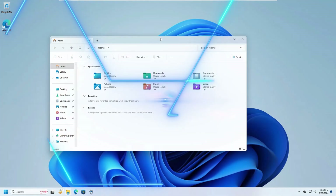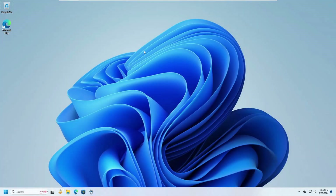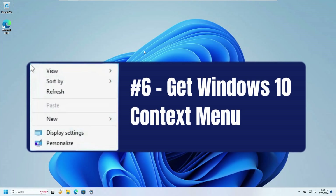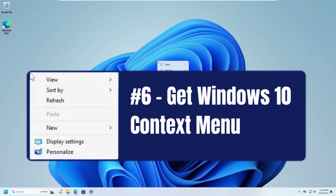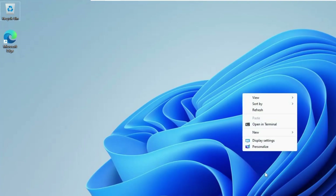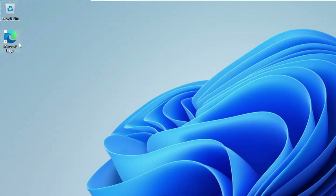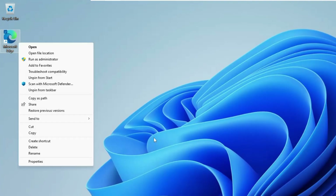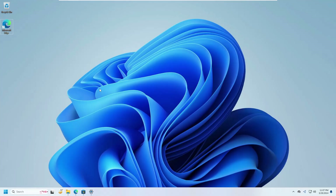The next setting addresses something many people complain about in Windows 11 — the context menu. When you right-click on the desktop, you get a new context menu where each time you have to click 'Show more options' to see additional options. The same happens when you right-click on any application. If you want to bring back the Windows 10 old context menu, you can easily do that.